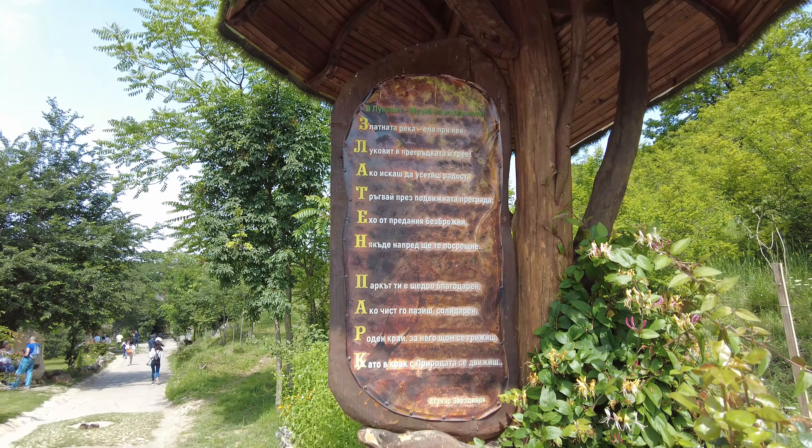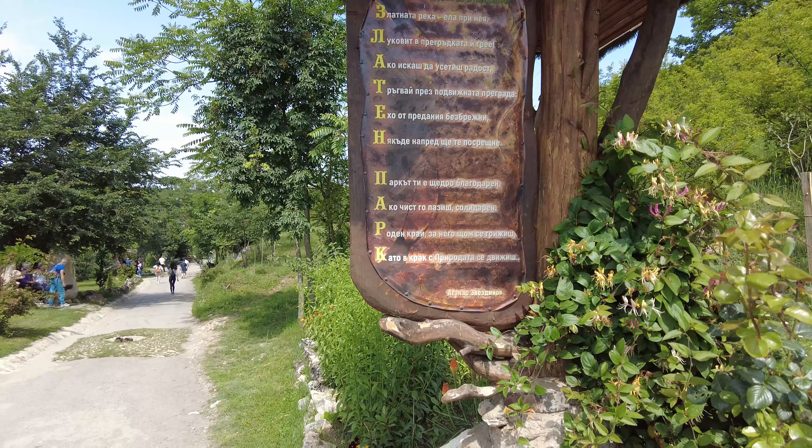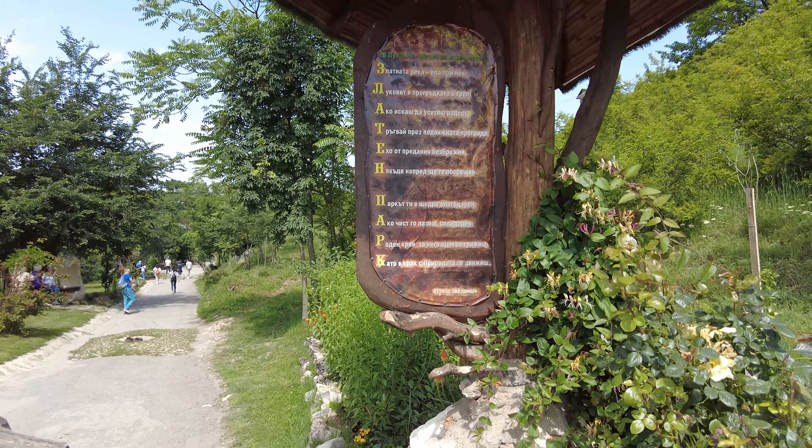So there you go, it's a kind of intro board. It's in Bulgarian but I'll translate it.